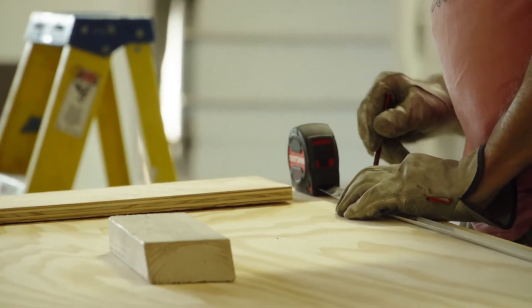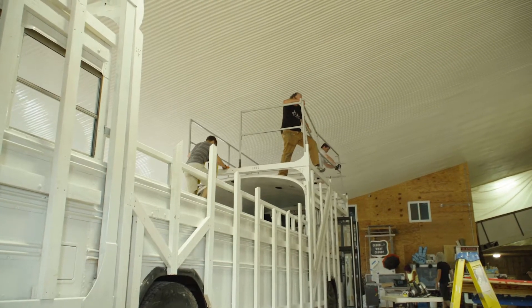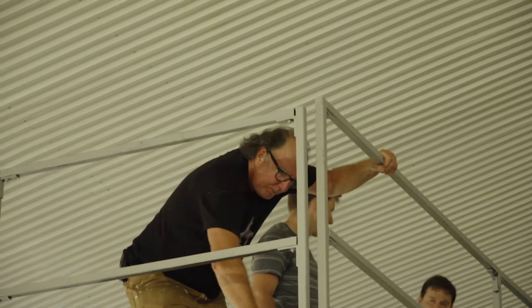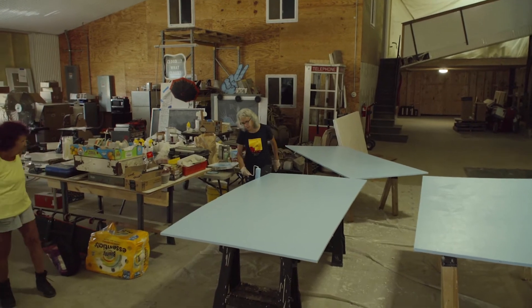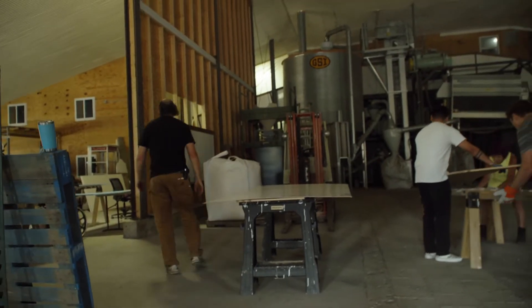Yesterday we primed, today we're painting the flooring for the nests, and I think today we'll cut a bunch of masonite in the shape of each of the 70 clouds, which will be the backing.